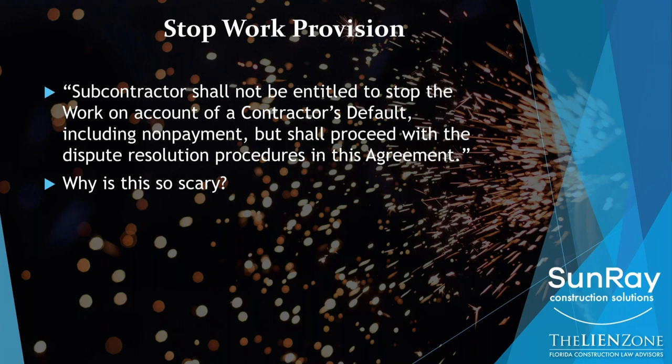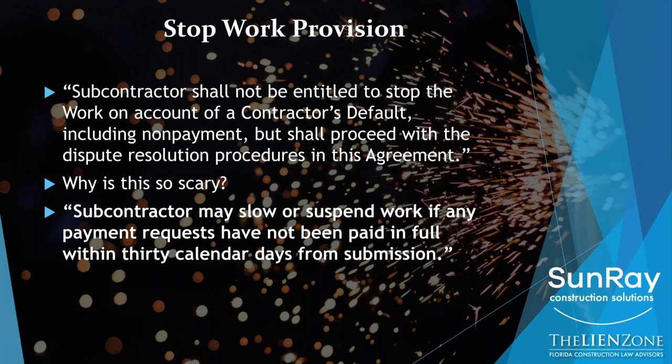You are doing the work, you are spending money, you're delivering materials, you're installing product, but you are not getting paid. That's one very quick way to potentially go out of business. While you may not be able to strike the pay when paid provision, one of the things you should be able to do is add in a stop work provision.